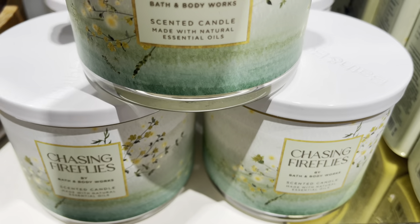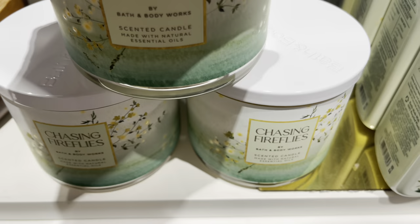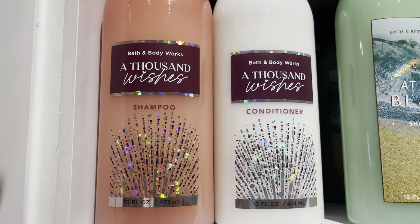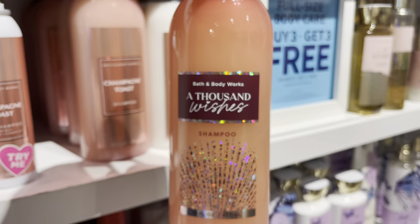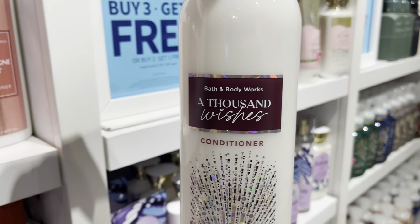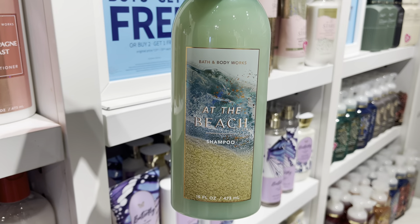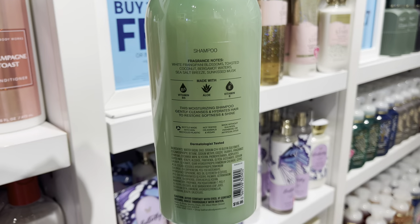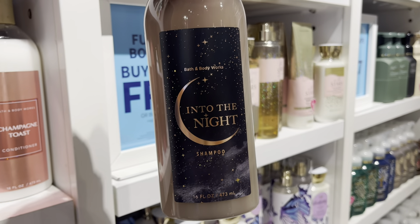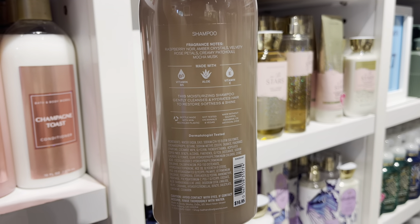I asked if the mushroom came in any other colors, and the guy told me no — as of right now, he just thinks it comes out in green. So I think it really is the Chasing Fireflies mushroom. Now taking a look at the shampoos and conditioners — we have A Thousand Wishes, and there are the scent notes and information. It's $16.95, so you can use your rewards. I was tempted to get one today. The one I'm probably going to get is Into the Night — I love the label. You get the moon, you get the stars. Honestly, it's a Halloween label.